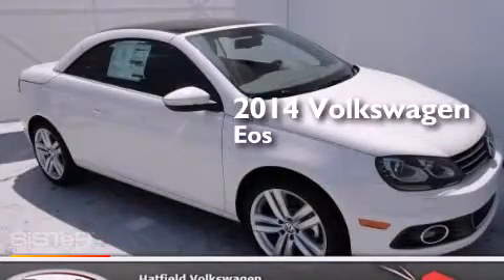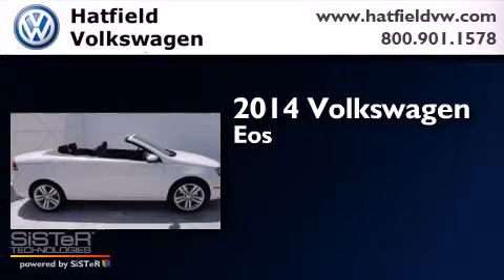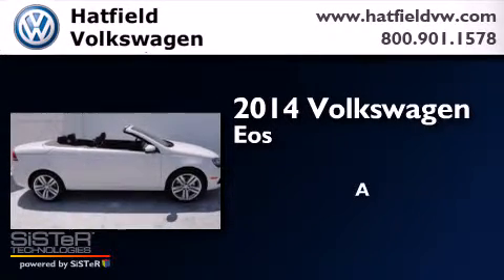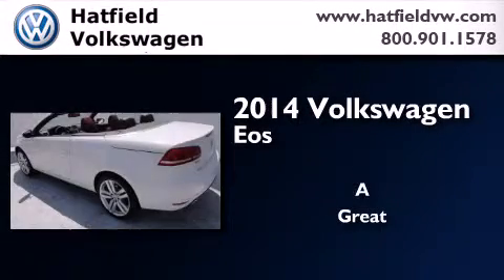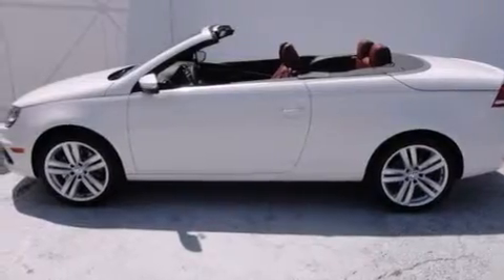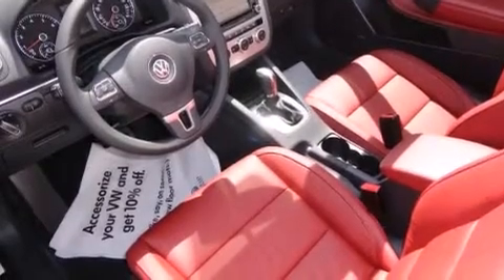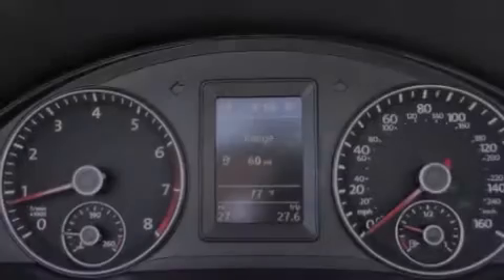This is a brand new 2014 Volkswagen EOS. Its top features include a navigation system, a rear view camera, a sunroof, heated seats, satellite radio, a sport suspension, and xenon headlights.